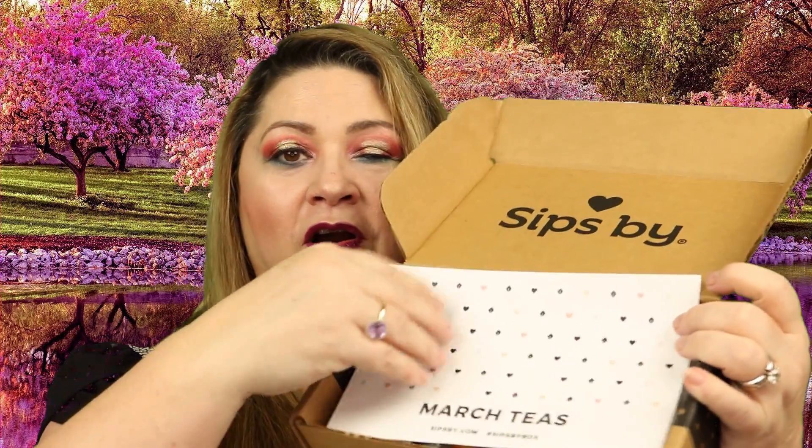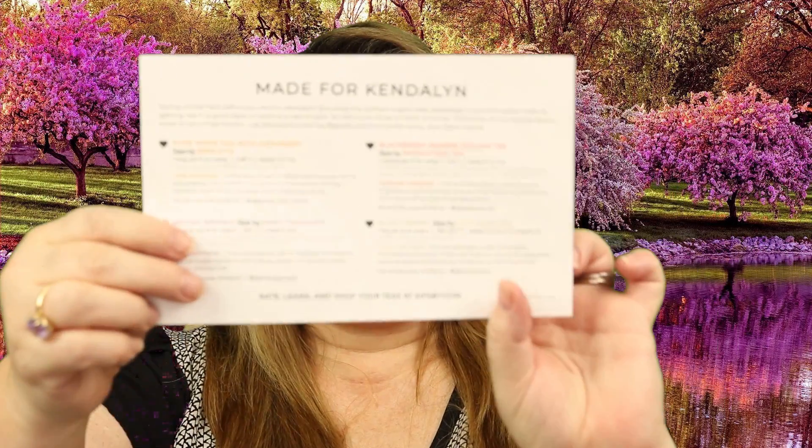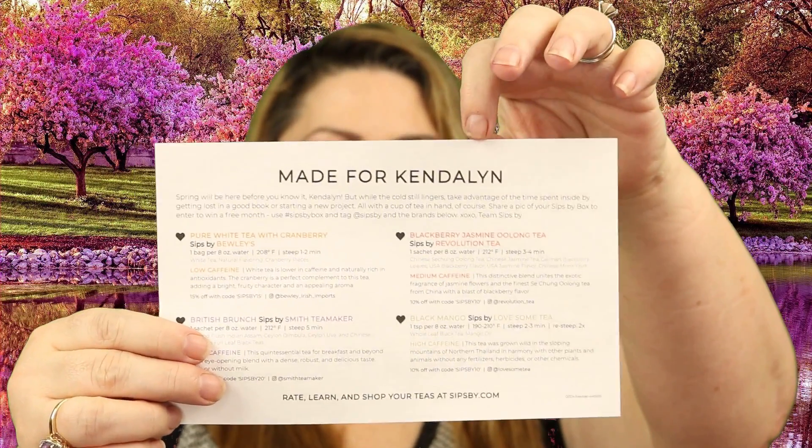When you open your box, the first thing you see is this nice little informative card — it's kind of like a postcard. It says 'March Tea,' and when you look at the other side it says 'Made for Kindle' — that's me. They always have a nice little note at the top, and then they go into the four teas you're presented with this month. I have tried three of the four teas so far.